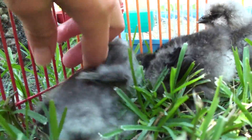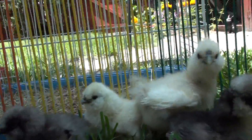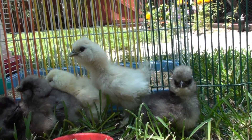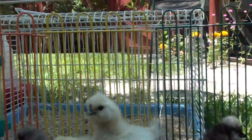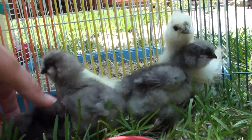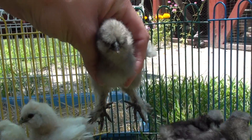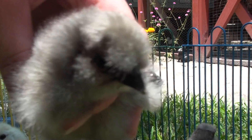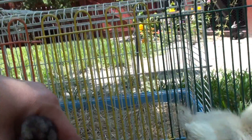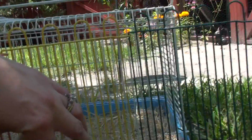What the heck are you doing? What are you doing? There's a kiss for you, Danielle. Come here, little little.